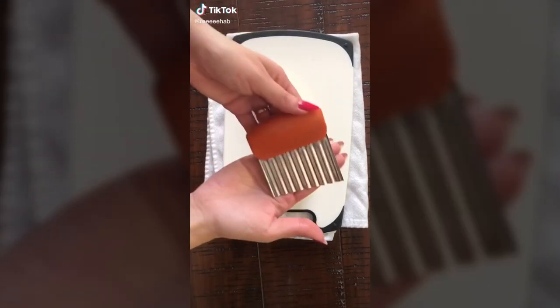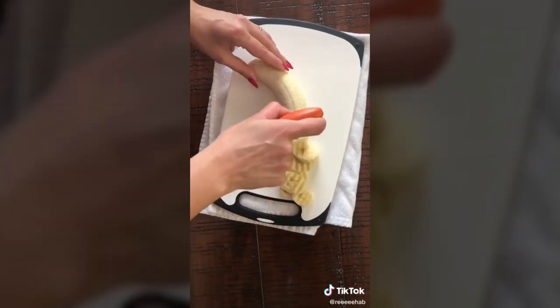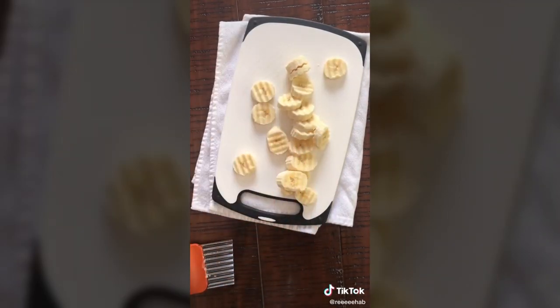You can buy these crinkle cut knives on Amazon and they're amazing, especially for anything you're about to give a child — especially the slippery stuff like bananas. I also like them for cucumbers.